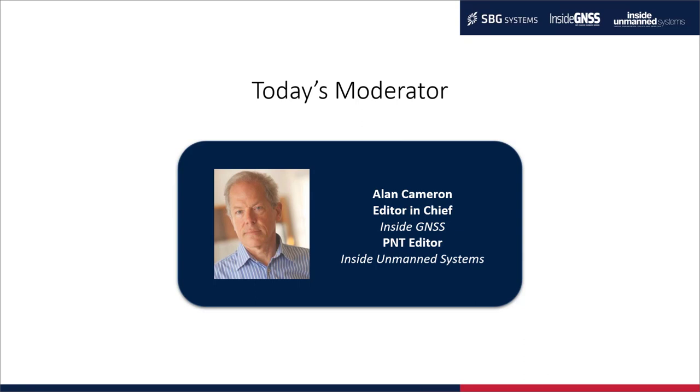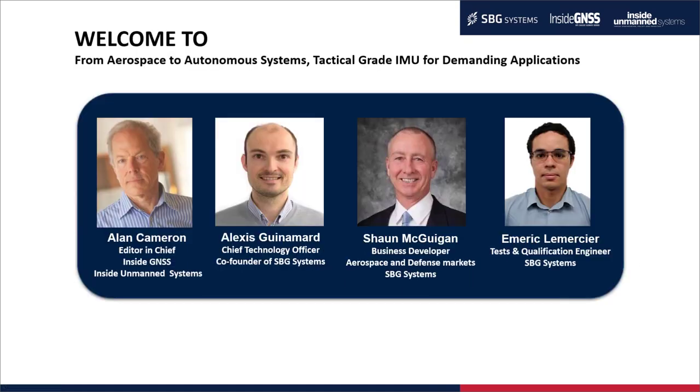Thank you, Richard. Thank you, Lori. Welcome to everyone around the world. We have an exciting webinar in store, and we'll go deep into the technical details of inertial technology. You have a brief glance here at our panelists from SBG Systems — we're going to hear from the Chief Technology Officer, the Business Development Officer, and the Test and Qualifications Engineer. I will introduce each one in turn when it's time to speak. But right now, Lori, let's hear from the audience.